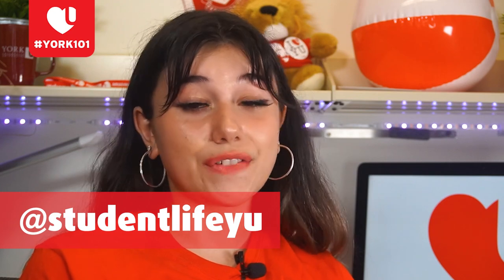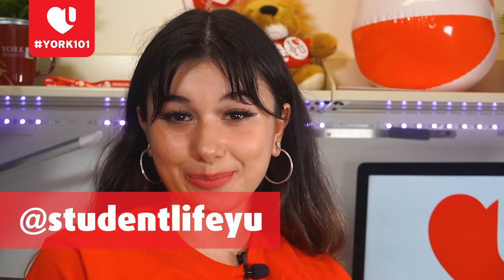That's at StudentLifeYU on Facebook, Twitter, Instagram, and YouTube. Now let's get into the video, starting with Vanier College.